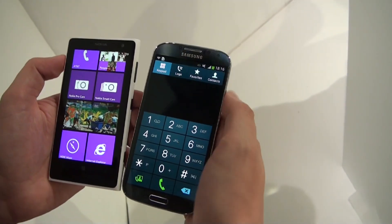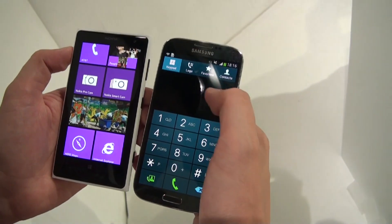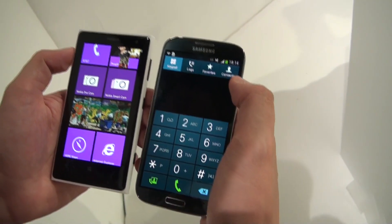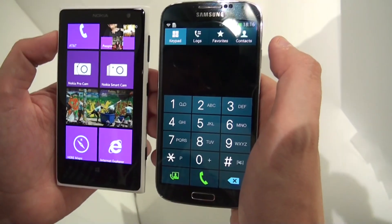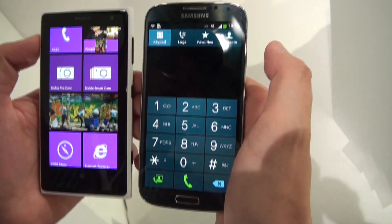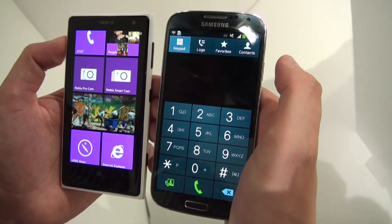Both are using the Qualcomm Snapdragon processor. We have a Snapdragon 600 quad-core processor on the Samsung Galaxy S4 here on the right, while the Nokia Lumia 1020 uses a dual-core Snapdragon. They're actually not really revealing which SoC they're using — I would guess it's going to be an S4 Pro.